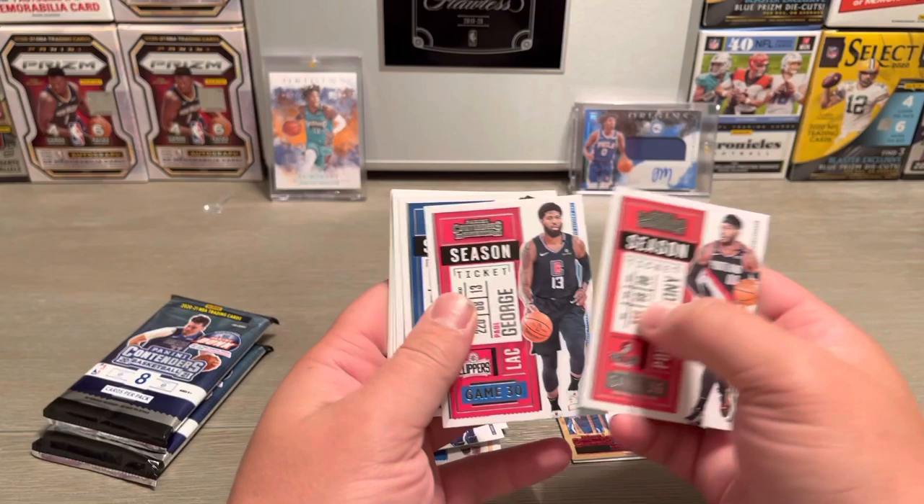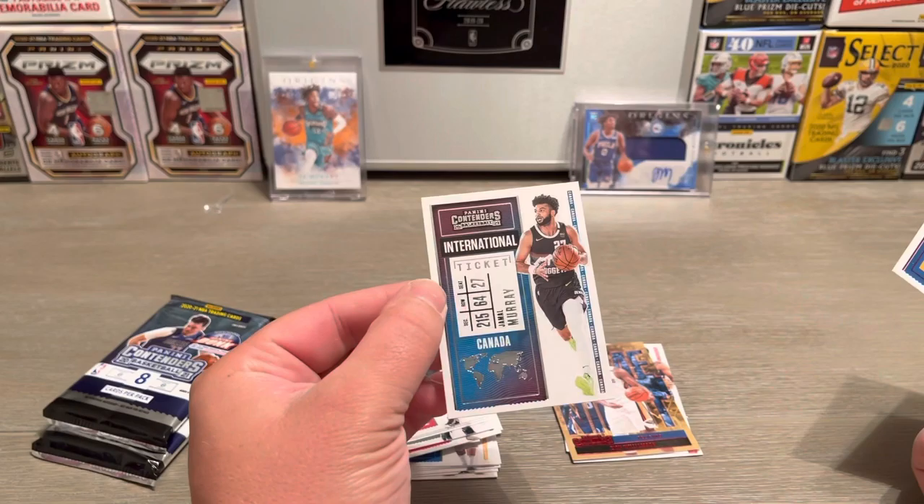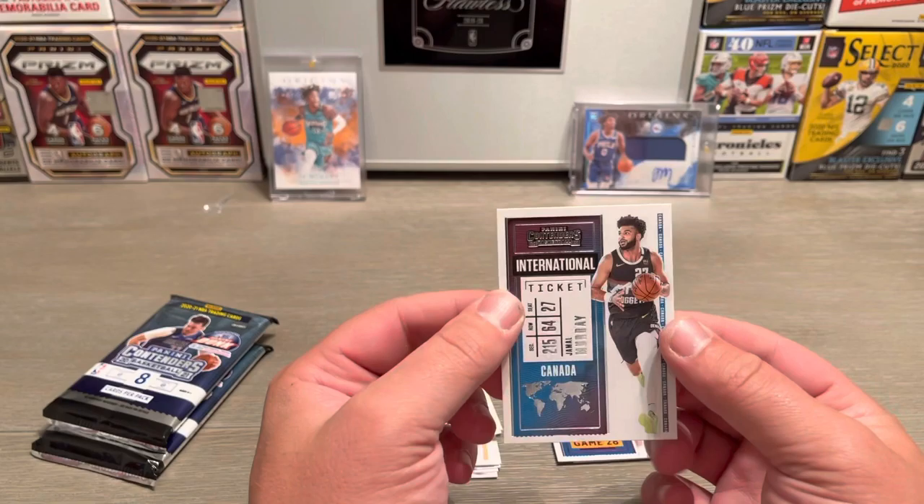Carmelo, Paul George, Malcolm Brogdon, DeMar DeRozan, Gordon Hayward, Kawhi game ticket of Rudy Gobert, and an international ticket — I don't know what these are all about. An international ticket of Jamal Murray, that's pretty cool.